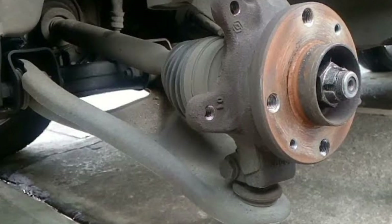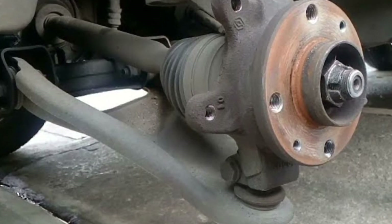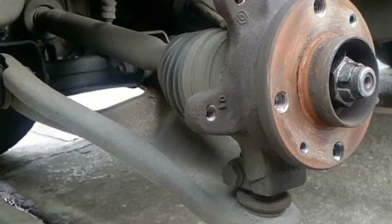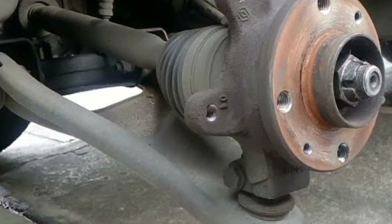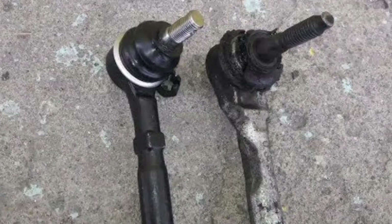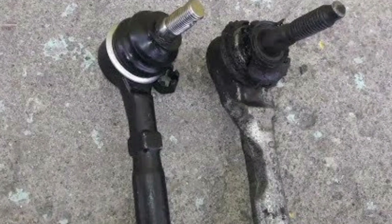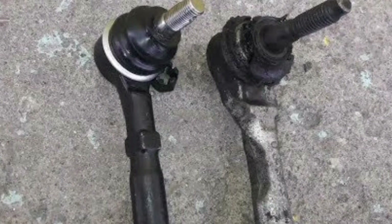If you detect any of these symptoms, it is important to take the vehicle to a specialized mechanical workshop to carry out an inspection and diagnosis of the steering system. In some cases, it may be necessary to replace the address terminals to ensure the safety and proper operation of the system.